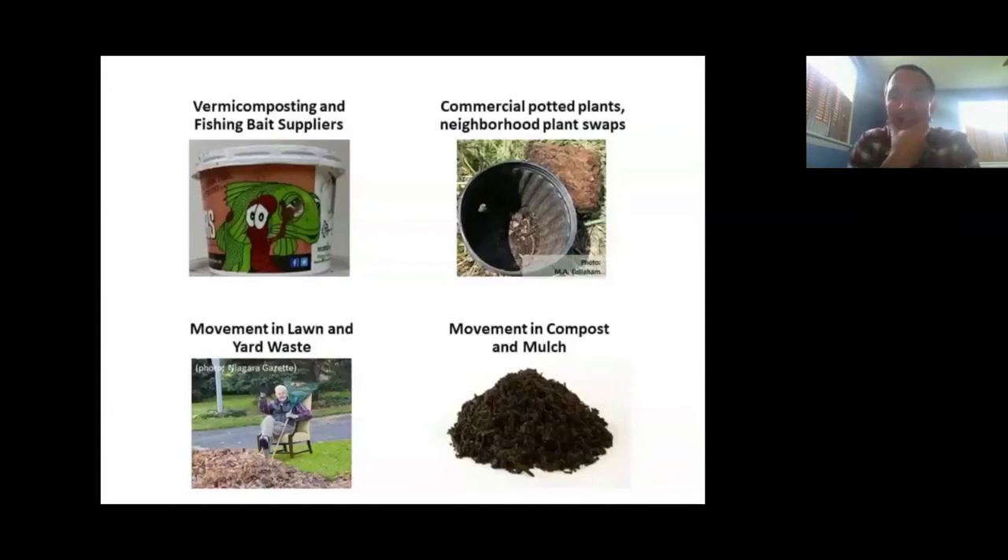Commercial potted plants and neighborhood plant swaps are another easy route — you're not just moving the plant, you're moving soil and cocoons. They can be loaded with cocoons and even live earthworms. Movement in lawn and yard waste is another route. In forest systems, these worms really love leaf litter as their primary food source. Leaf litter that sits against tree lines all season can be great habitat for Asian jumping worms, and if shipped to a municipal facility that doesn't heat-treat it, it becomes a source of free compost — along with possibly some Asian jumping worms.